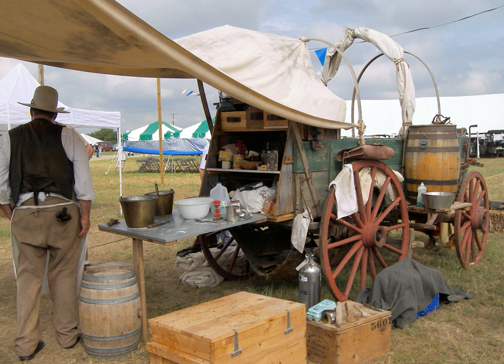Chuckwagon food typically included easy-to-preserve items like beans and salted meats, coffee, and sourdough biscuits. Food would also be gathered en route. There was no fresh fruit, vegetables, or eggs available, and meat was not fresh unless an animal was injured during the run and therefore had to be killed. The meat they ate was greasy cloth-wrapped bacon, salt pork, and beef, usually dried, salted, or smoked.